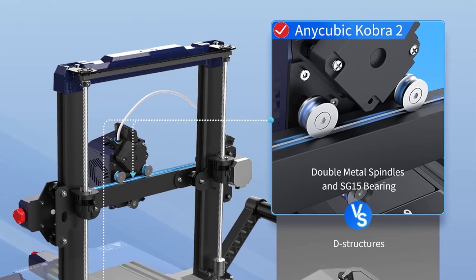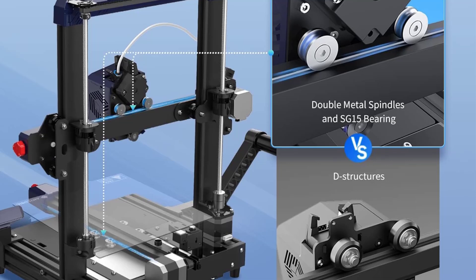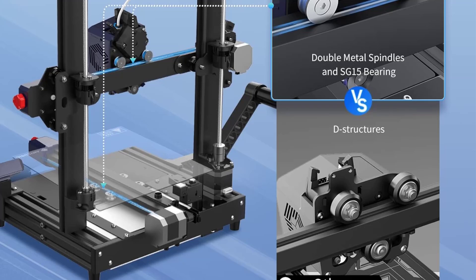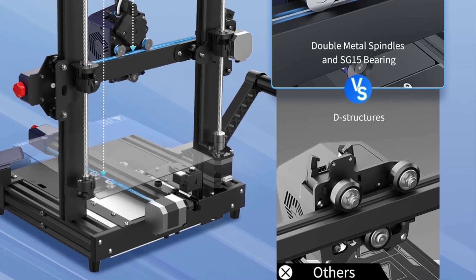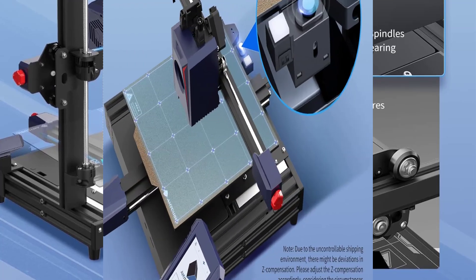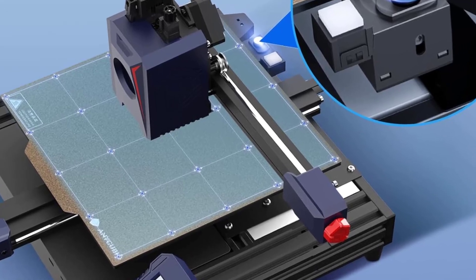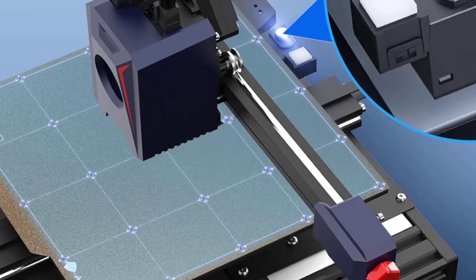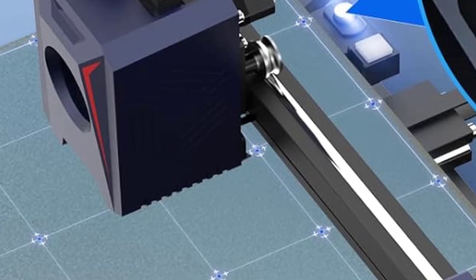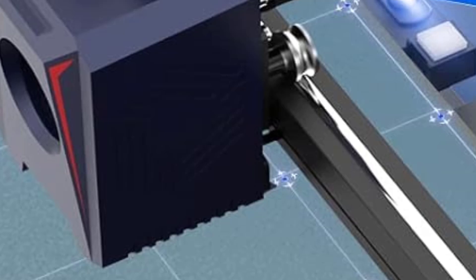Direct Drive Extruder: The printer uses a direct-drive extruder, which provides better control over filament extrusion. This makes it particularly effective for flexible filaments like TPU, as well as standard materials like PLA, ABS, and PETG. Automatic Bed Leveling: The Cobra 2 comes with Anycubic's LeviQ 2.0 automatic leveling system, which uses a 25-point matrix to calibrate the print bed, simplifying setup and improving first-layer adhesion.